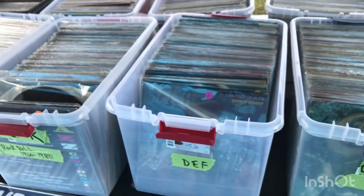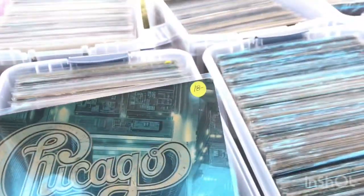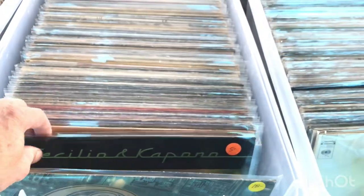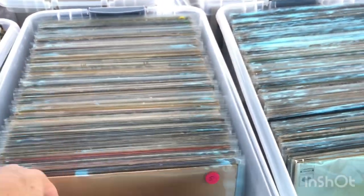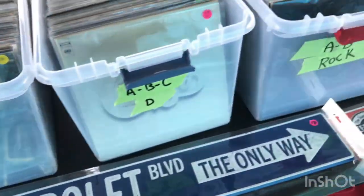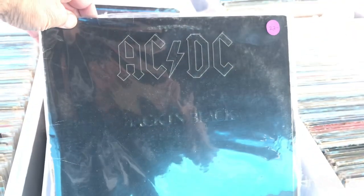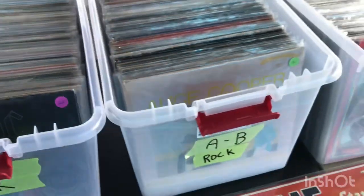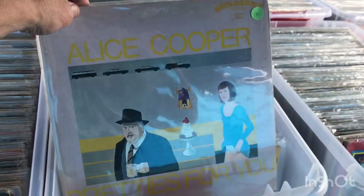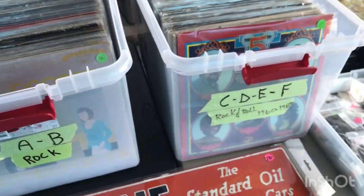He's got a huge music album collection — he said he has 18 totes full of albums, all alphabetically ordered. For example, Chicago at $18, Clapton, Carpenters. In the A's you've got AC/DC 'Back in Black,' Alice Cooper — a lot of good stuff there.